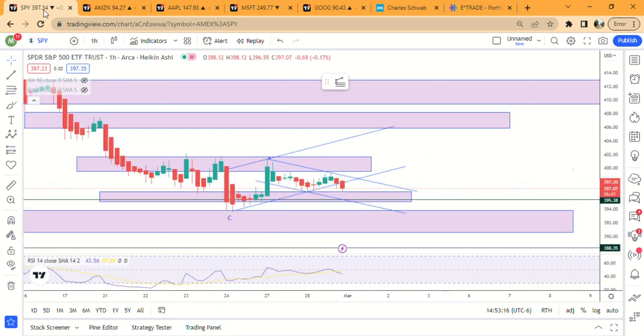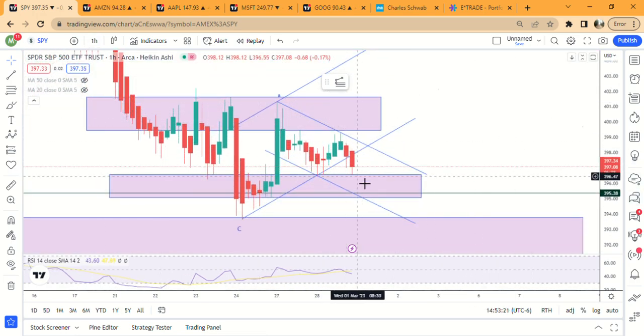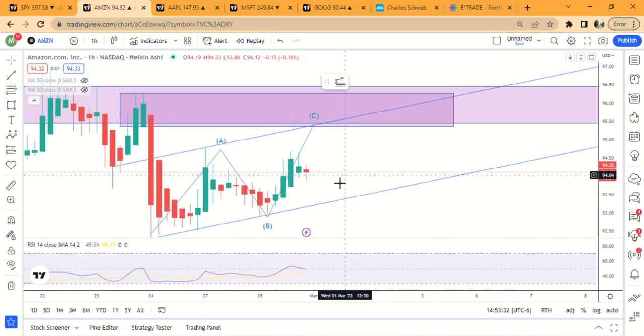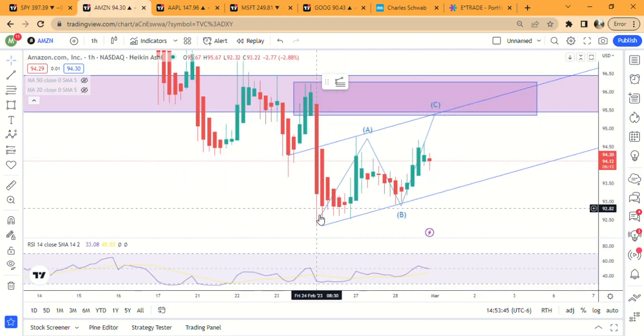SPY is bouncing now — back to 397.30, basically flat on the day. It hit the one-hour demand zone again and bounced, which shows you how important demand zones can be. I'm in Amazon right now and looking for a C wave all the way up to the one-hour supply zone at 95.37 as my minimum target.